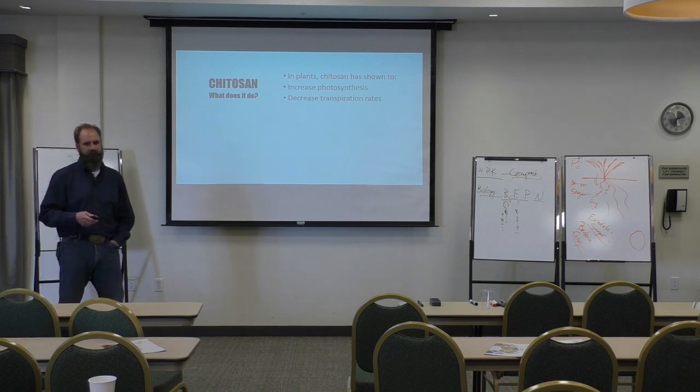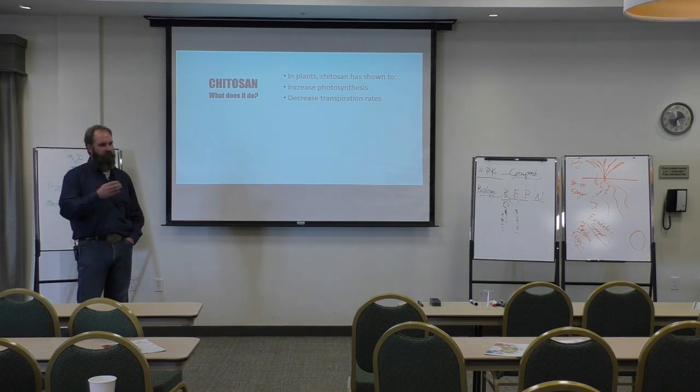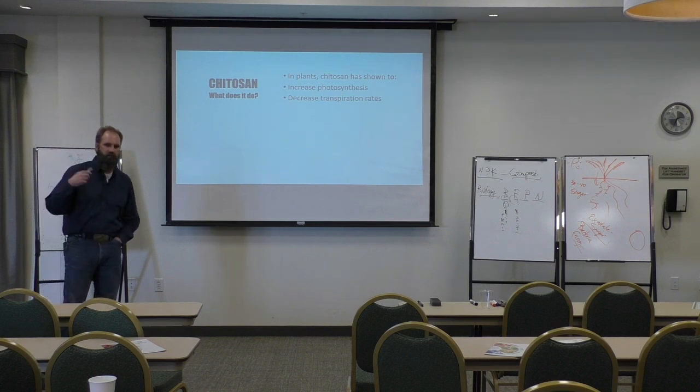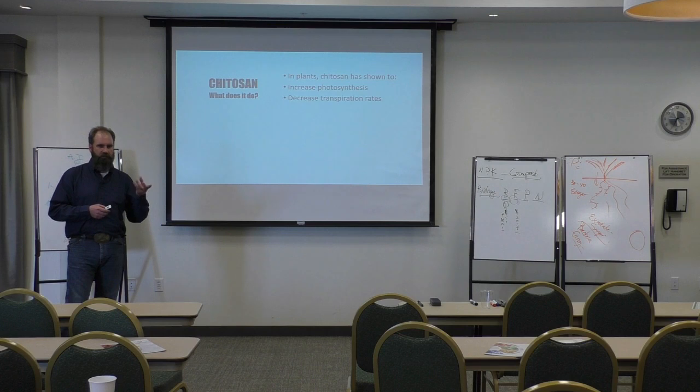This isn't a one-size-fits-all. It's not going to cure, fix, kill, or save everything — you've got to have all the other stuff in place. The decrease in transpiration rates is kind of fascinating. They do these tests in pepper plants because they are known to transpire so heavily. Through radiospectronomy they've shown a decrease in transpiration of up to 43% in a pepper plant.